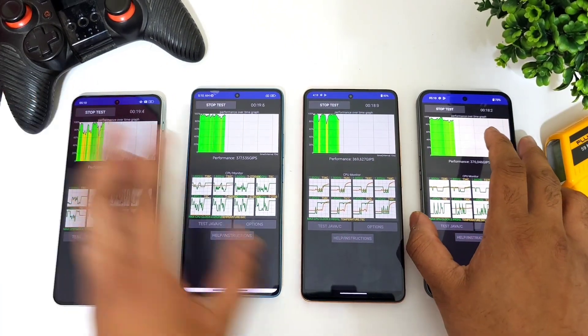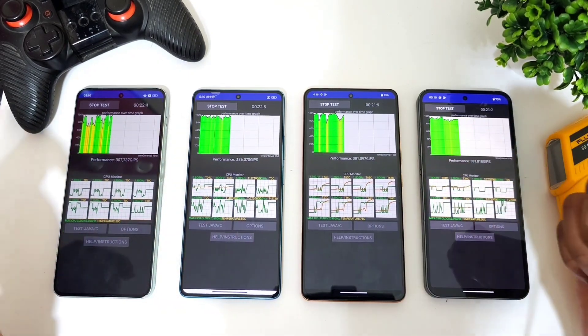The test has been started and we'll be back after some time to check the temperatures and the overall throttling impact.